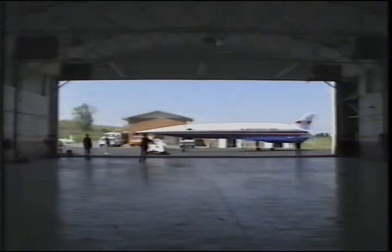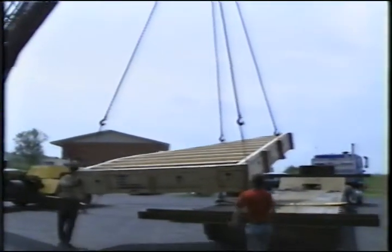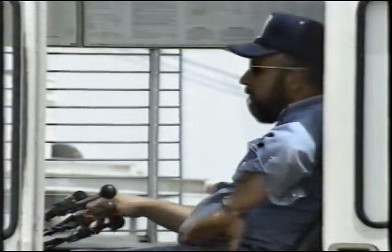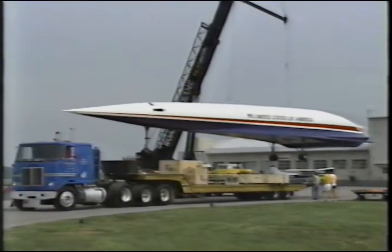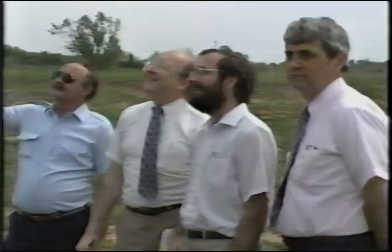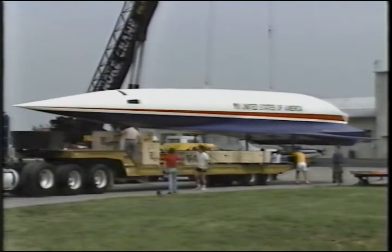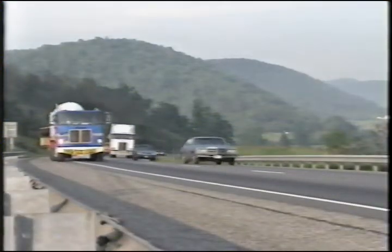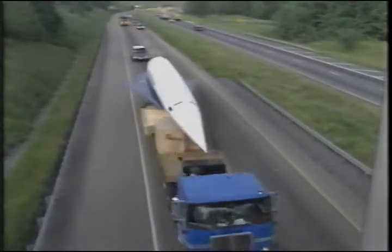The mock-up had to be transported to Roanoke, Virginia, for load up in an Air Force C-5B transport plane, which would carry the mock-up to its first official stop, the Paris International Air Show. After the vertical stabilizer had been removed and packed into a custom-built wooden crate, the mock-up itself was lifted onto a flatbed truck. Then, early one Saturday morning, the mock-up was on its way to the Roanoke, Virginia airport.